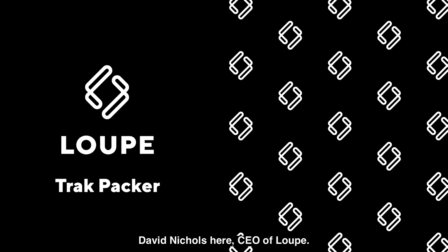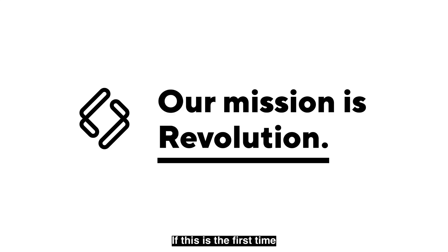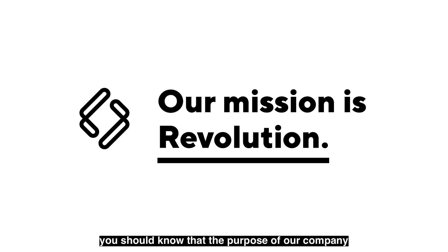David Nichols here, CEO of Loop, and I'm excited to share a new machine concept that we've come up with called the Trackpacker. This is the first time that you're being introduced to Loop. You should know that the purpose of our company is to revolutionize automation.